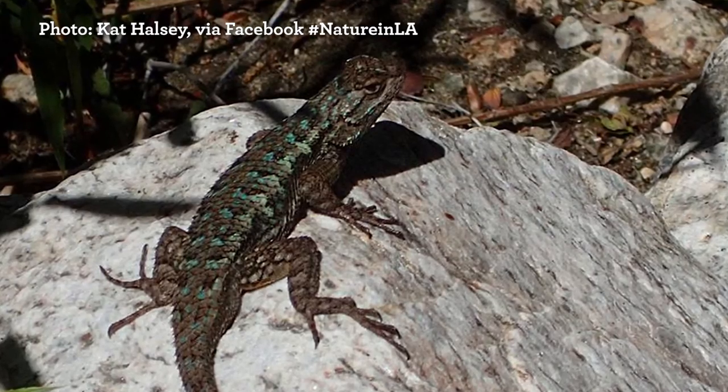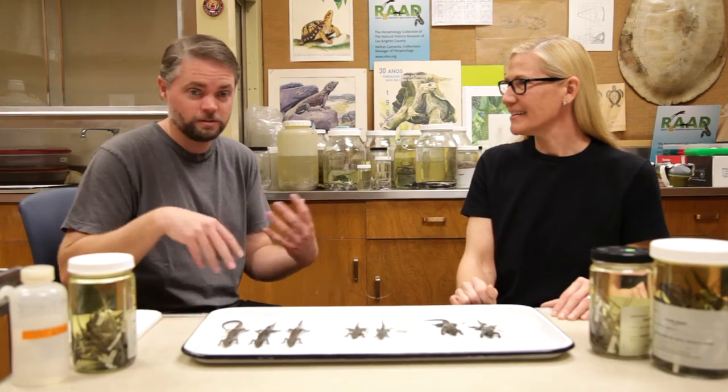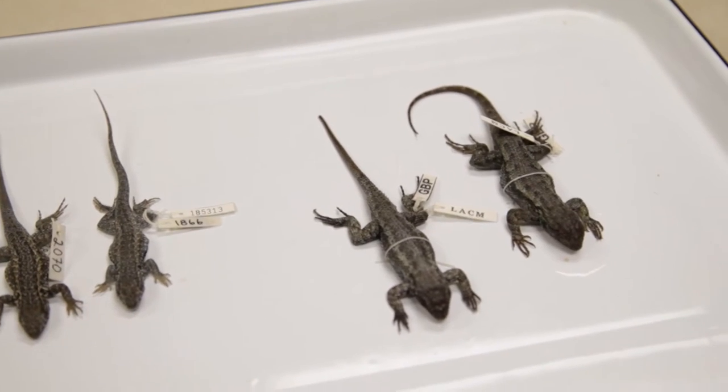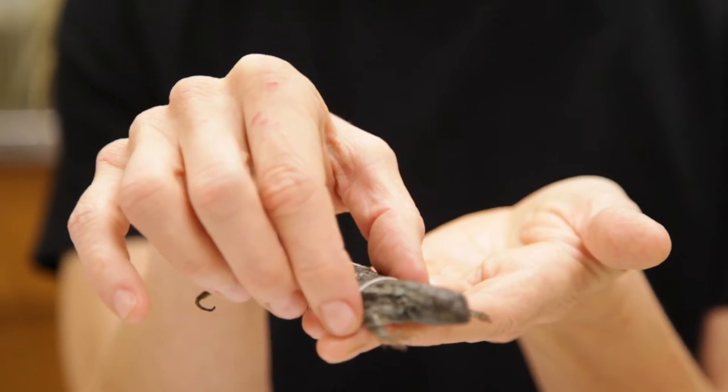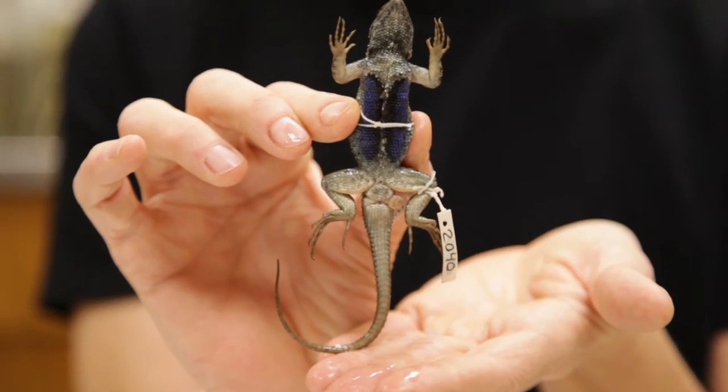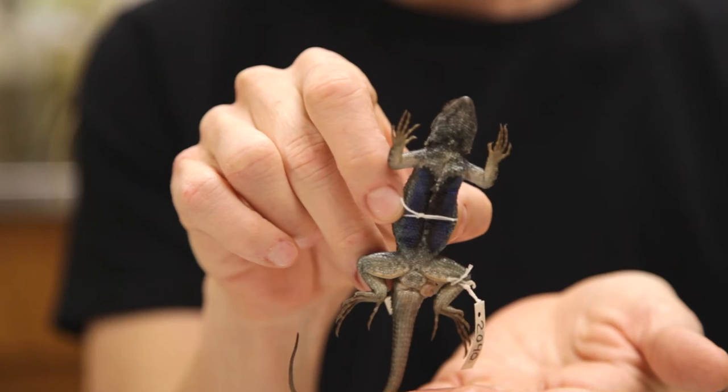Those push-up displays are all about announcing territory. They're telling other males, 'this is my territory,' and advertising to females, 'look at my big territory over here.' And you can see why they're called blue-bellied lizards — if you flip one over, that's why. It's gorgeous, and that's the coloring the females find attractive.